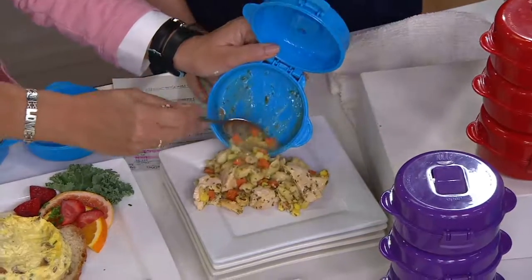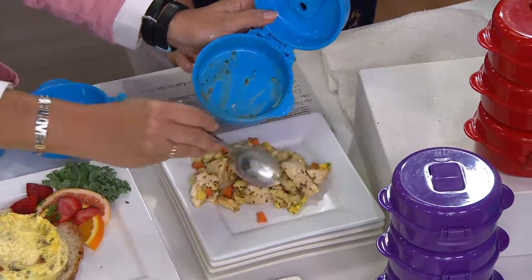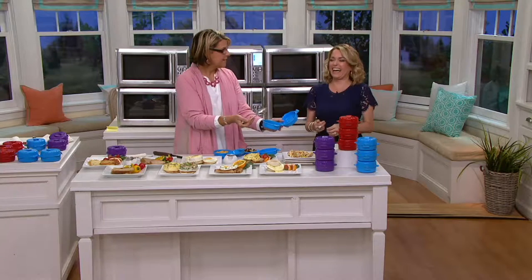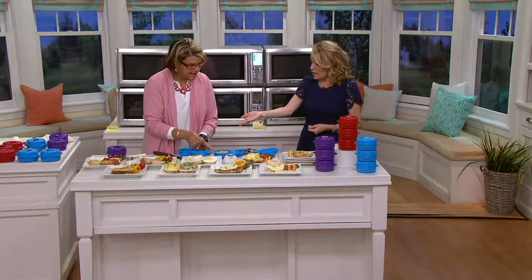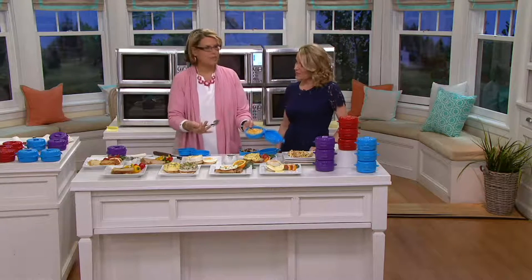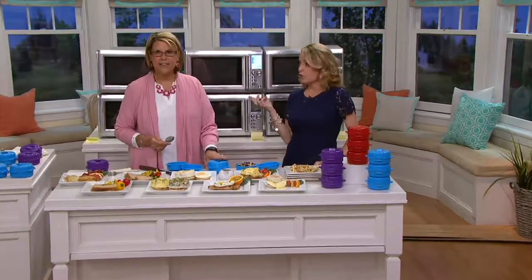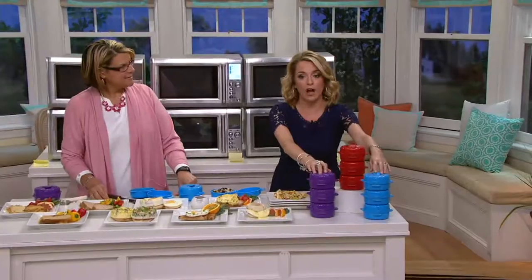Did you just take a nice chicken dish out of there? Talk about leftovers — this would be great to take into work. It cooks right in here. Me and my family would grab a spoon, sit on the sofa, and eat it right out of the container, then put it in the top rack of the dishwasher. Leftovers — macaroni and cheese, something you brought home from a Chinese place — this makes a great way to reheat your leftovers. Breakfast, lunch, dinner, reheating, snacks. You're getting a set of three — red, purple, or blue are your options.